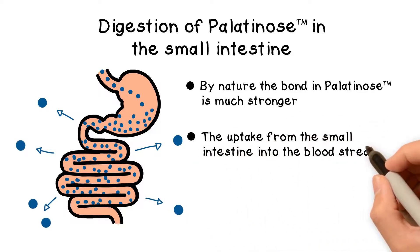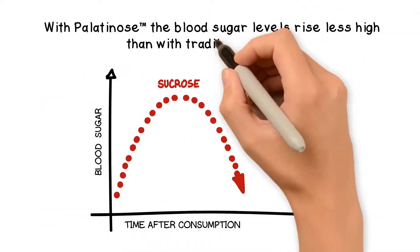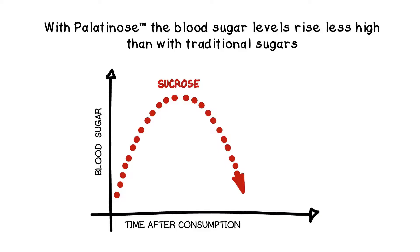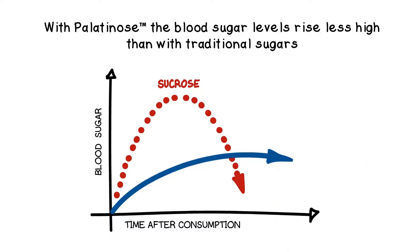Therefore, the uptake from the small intestine into the bloodstream takes longer. The blood sugar levels rise less high than with traditional sugars. That is why palatinose supplies you with glucose fuel in a more balanced way.